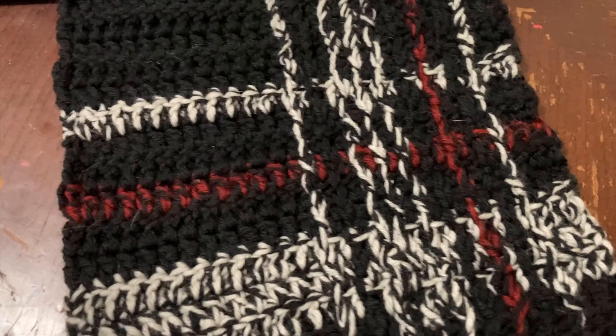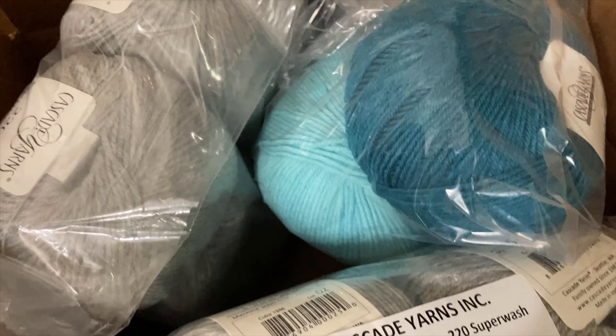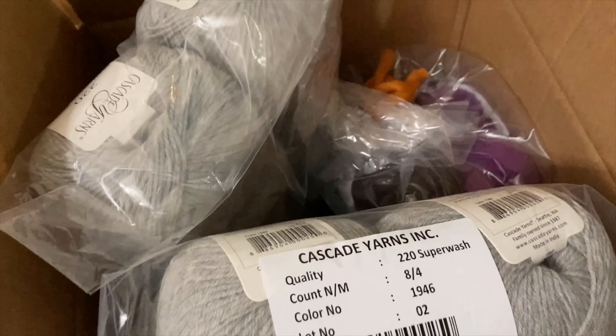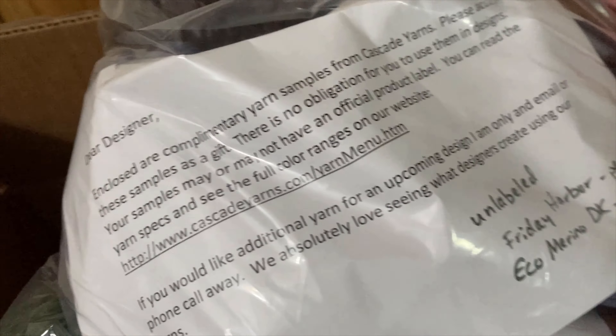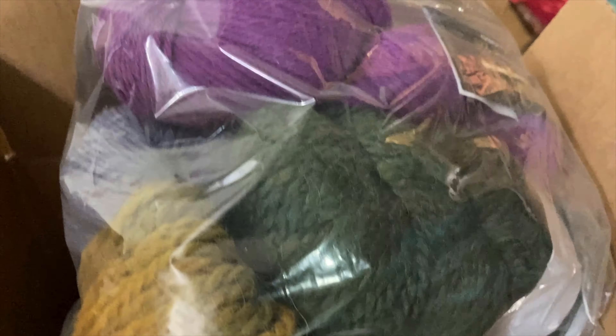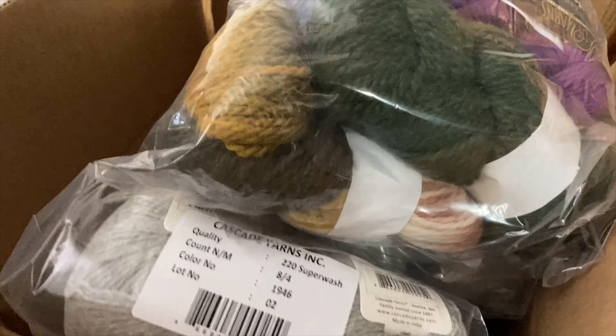The magazine requested that I get the yarn in different colors instead, in Cascade 220 Superwash. And the yarn is here — it came in a little designer gift bag as well. Complimentary yarn samples from Cascade Yarns, no obligation to design, just a selection of some of their offerings. This is so exciting!